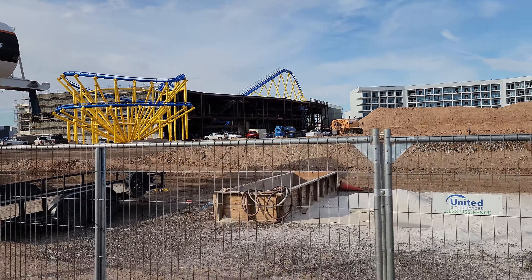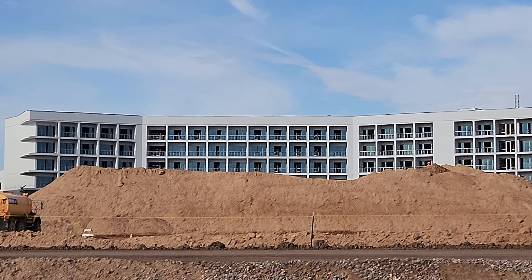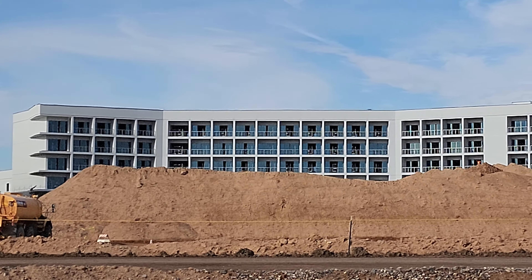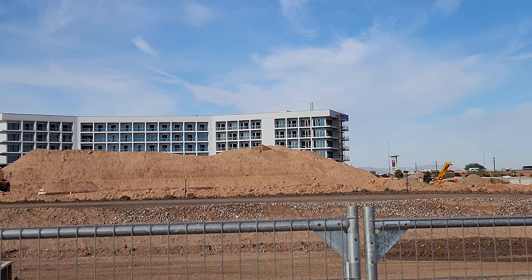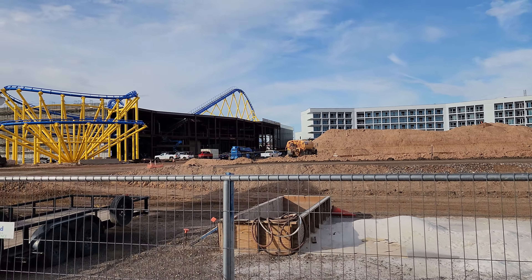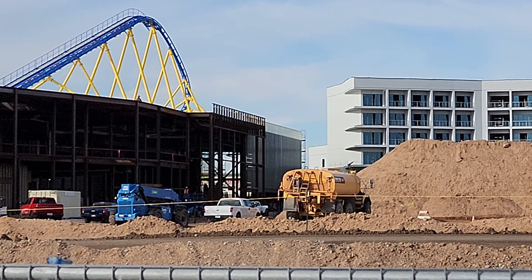Just seeing what's different this month — they've made a lot more progress on that building. They've actually got some windows in, and there's a huge new dirt mountain right there. Looks like they're going to start enclosing this side of the building pretty soon here.